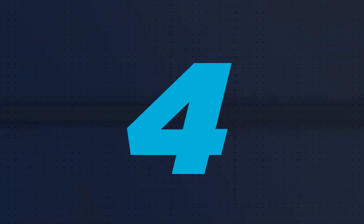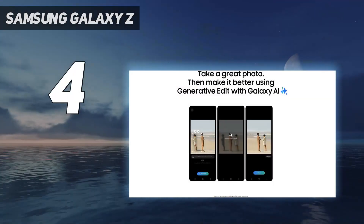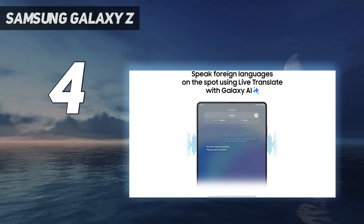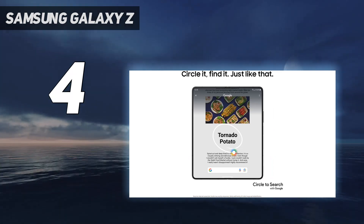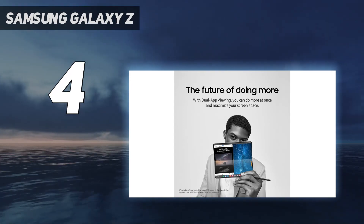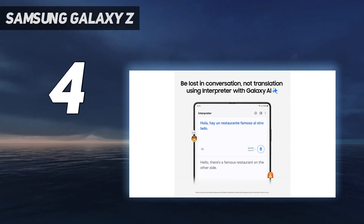Coming in at number 4: the Samsung Galaxy Z Fold 5. Samsung hasn't tried to reinvent the genre or radically alter the foldable's display or design, save for the ability to finally fold flat. Instead, it brings a number of small but welcome enhancements over the Z Fold 4, plus a new processor, but leaves further room for improvement.